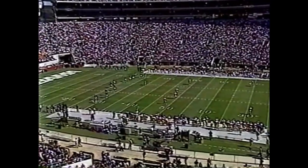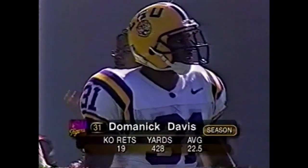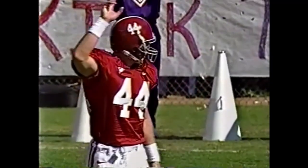He felt great at practice Wednesday, but he said he just didn't have it, so coaches decided to kind of pull back on him this week. Dominic Davis, one of the better kick returners in the Southeastern Conference.